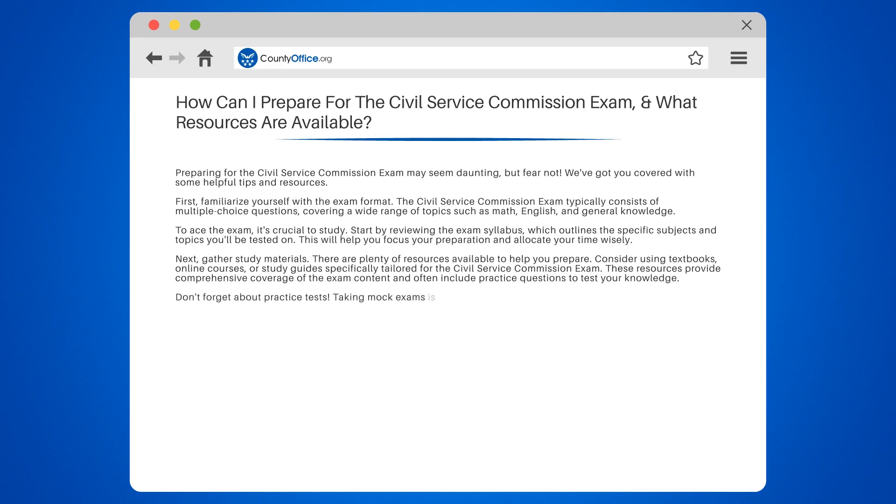Don't forget about practice tests. Taking mock exams is an excellent way to gauge your progress and identify areas where you need improvement. Many online platforms offer free or paid practice tests that simulate the actual exam experience.